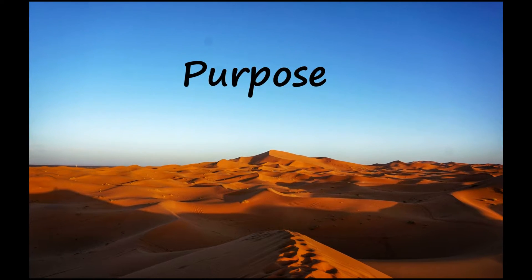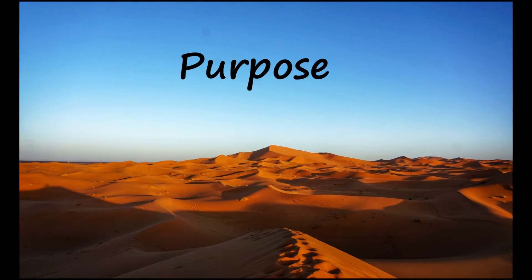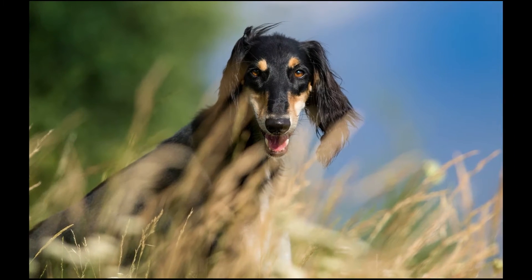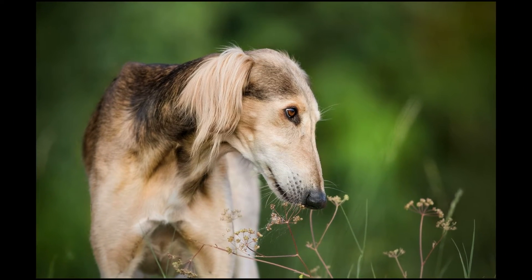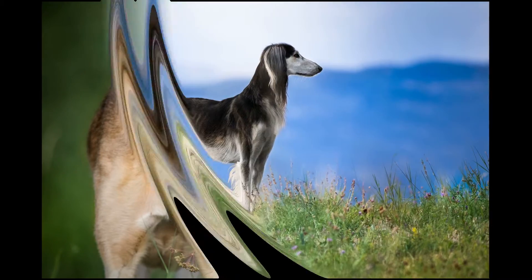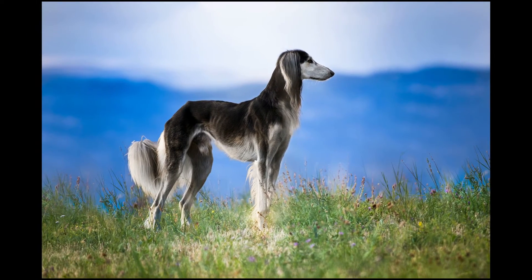The Saluki is a sighthound that has been carefully bred for thousands of years to have a keenly developed hunting instinct. Populations of desert-bred Salukis used for hunting still exist in the Middle East. Its movements and outline are graceful, suggesting speed, endurance and strength.